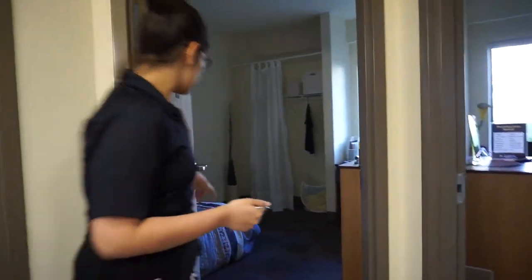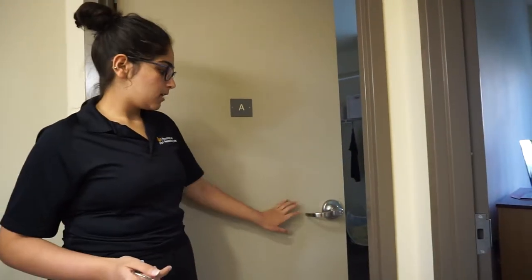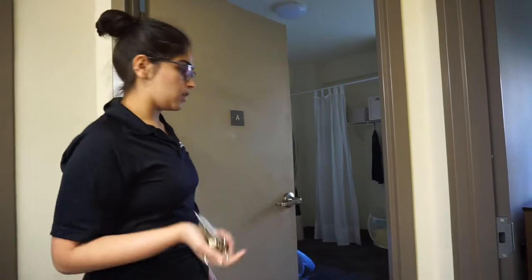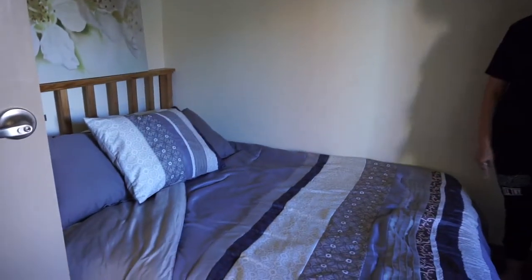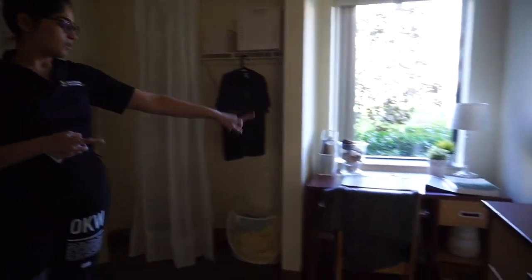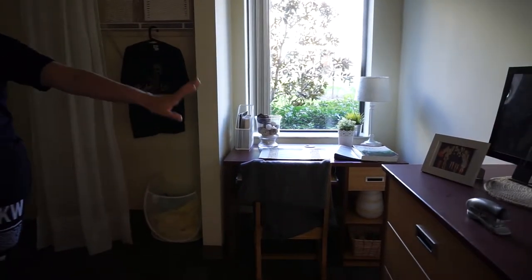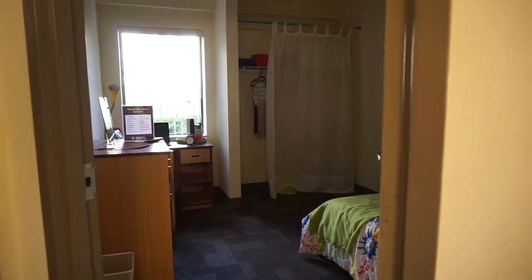This is where the private bedrooms are. Every resident gets a key, so they're the only ones who can access their private bedroom. The bedroom comes with the bed and the mattress, but it doesn't come with a comforter or pillows. You also have the desk and everything else you see here.